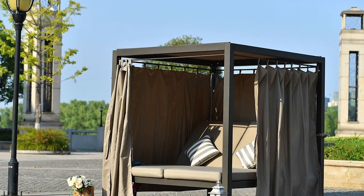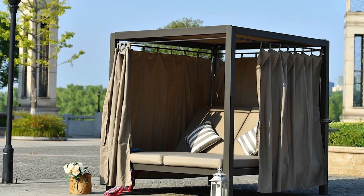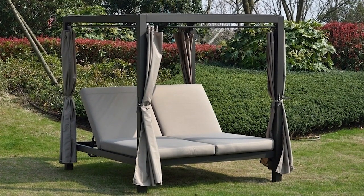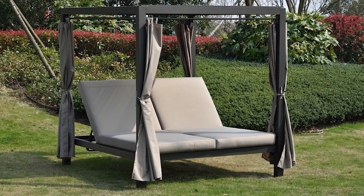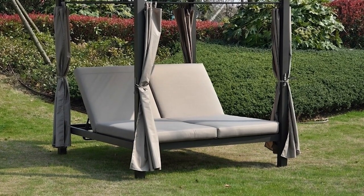The Direct Wicker Heminger daybed also features an adjustable backrest to adapt to your preferred position. When assembled, the daybed dimensions are 82 inches long, 72 inches wide, and 16 inches high, and it weighs about 218 pounds. Assembly is easy and required for this product.